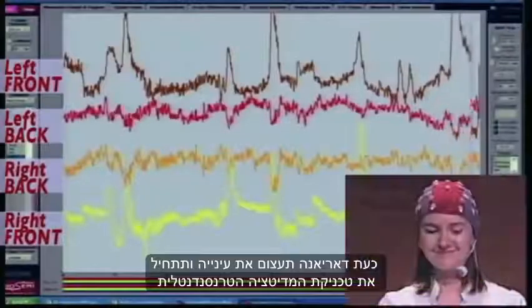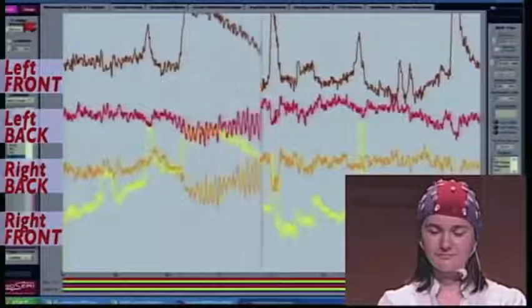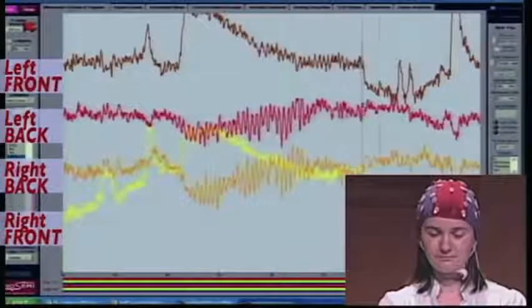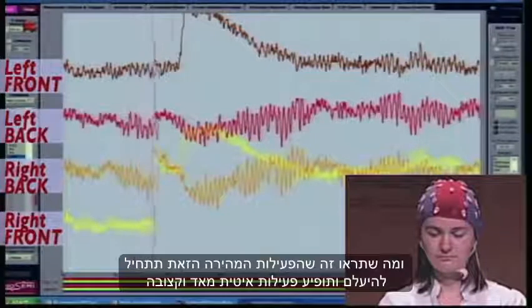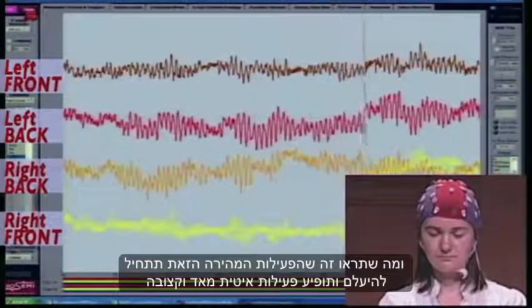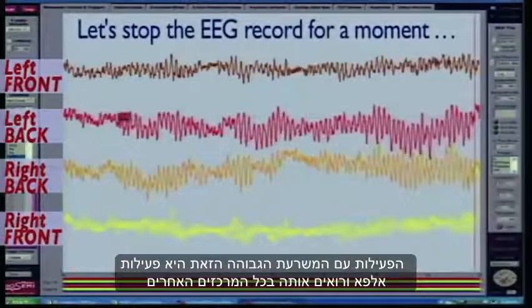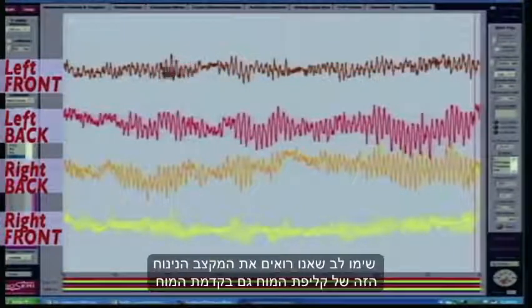So I have Dariana close her eyes and she'll begin the TM technique. What you'll notice is that this fast activity will begin to disappear and you'll see very slow, rhythmical activity. This very high amplitude rhythmical activity is alpha activity, and you'll also see it in all the different sensors. It was first seen here in the back of the brain. Notice we also see this rhythmical resting rhythm of the cortex here in the front of the brain.